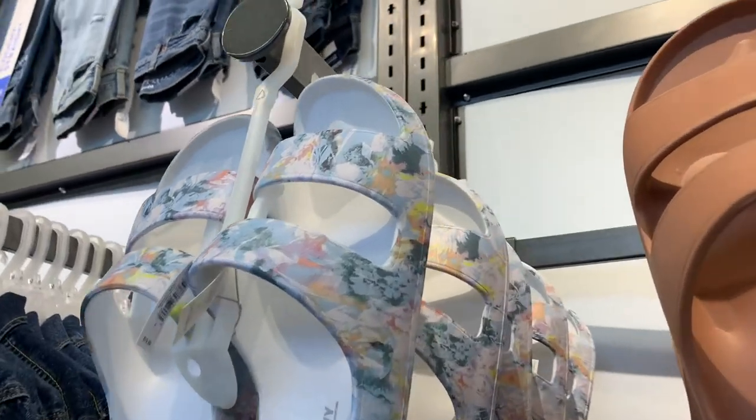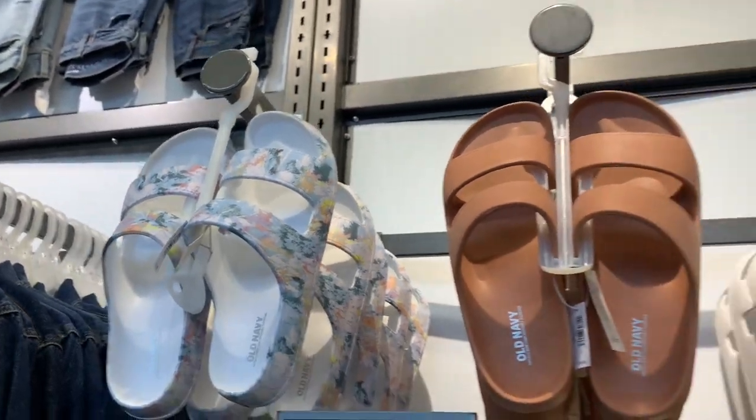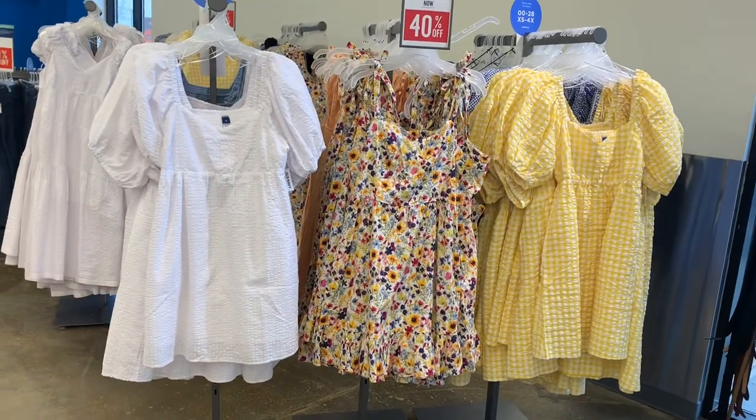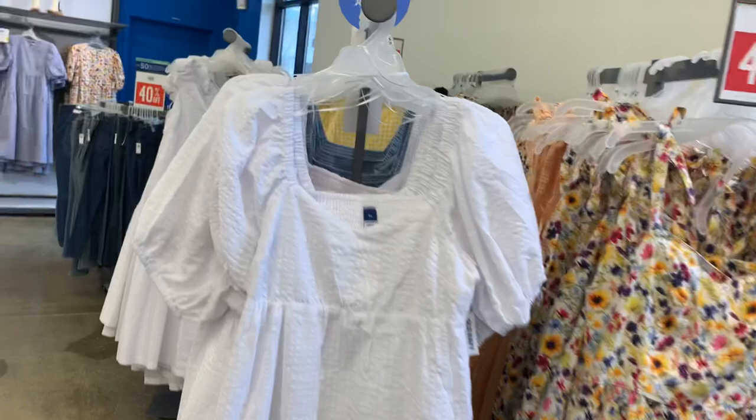They have more over here — look at this one with flowers on it, it has two straps. They have brown, white, and black as well. They also have some really cute dresses over here, like fun summer and spring ones.